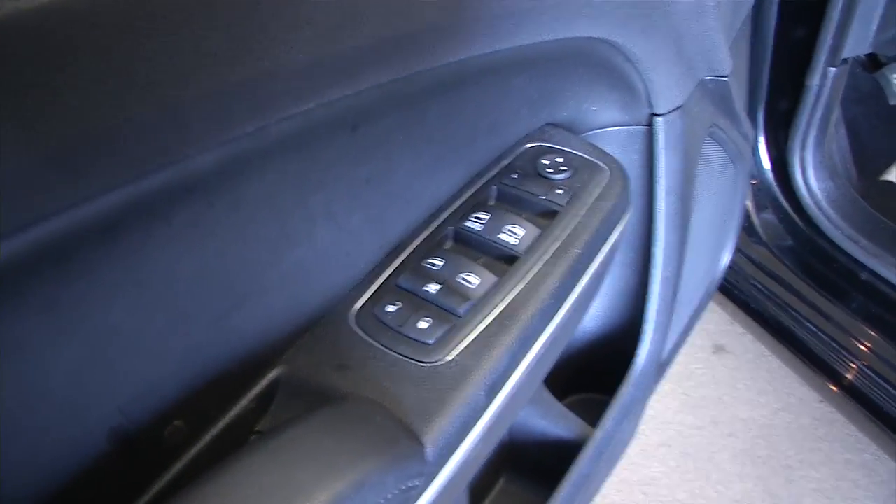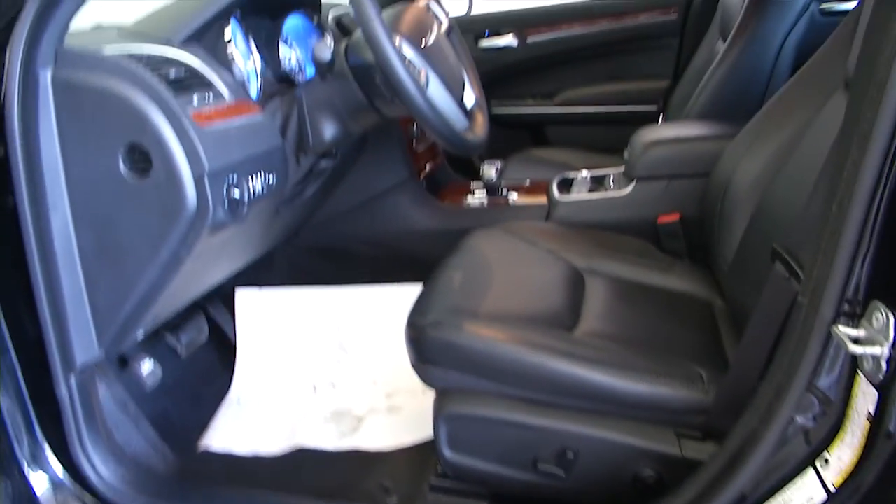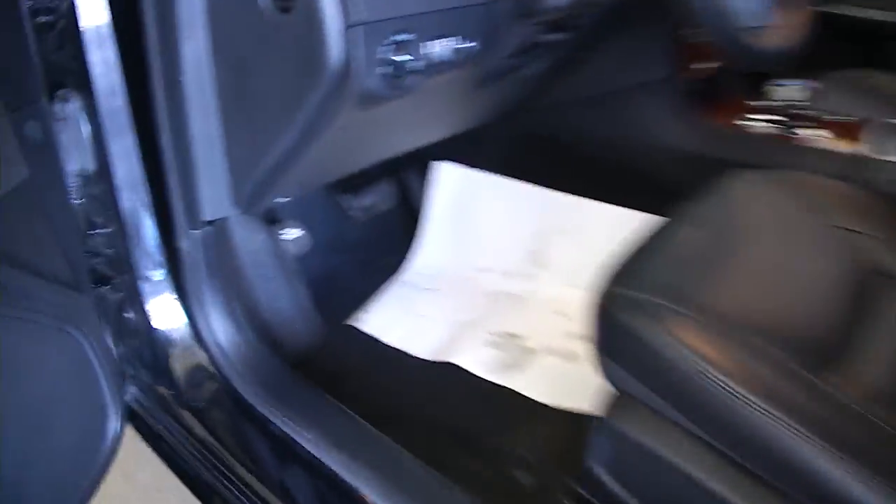This is a beautiful 300. Black exterior paint, nice chrome accents, power windows, power locks, power mirrors, and power seat adjustments.